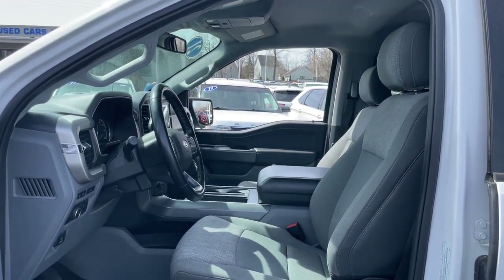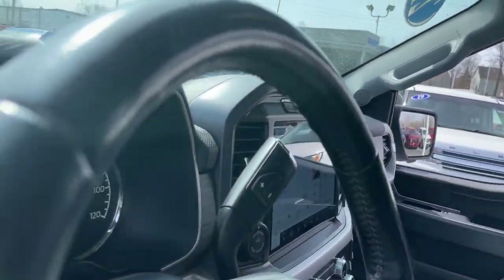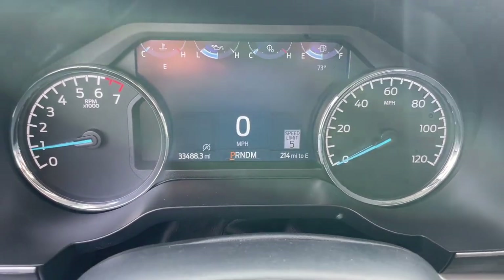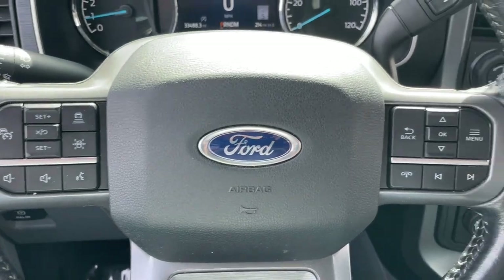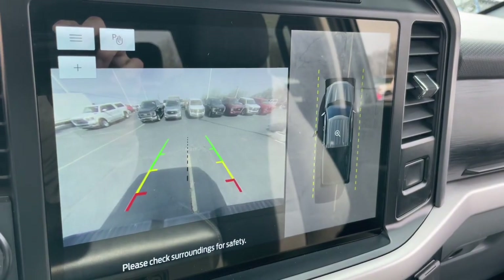These are just some of the great options this vehicle comes with: Pre-collision system, intelligent auto on/off high beams, keyless entry, fog lamps, iPod and MP3 input, four-wheel drive, satellite radio, lane keeping assist, heated mirrors, and blind spot monitor.